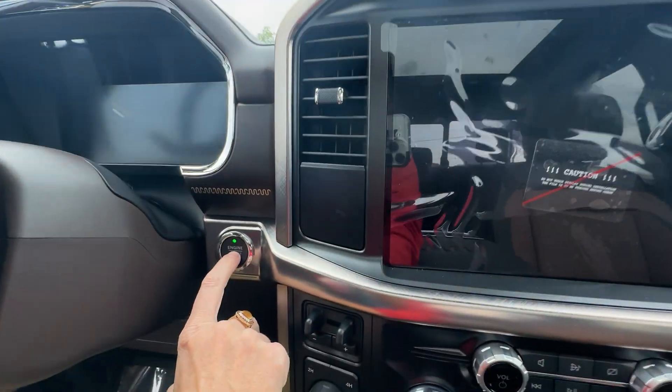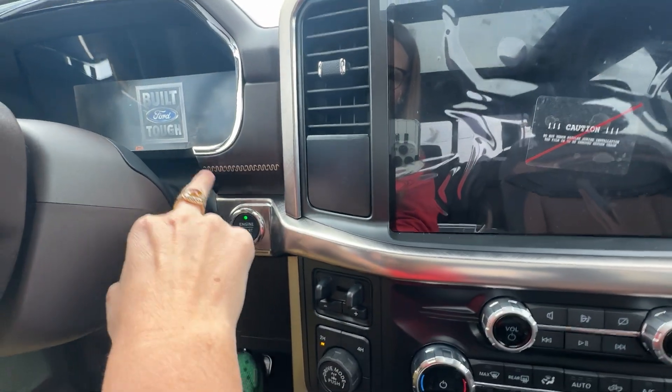Let's go ahead and hit the push button start. The King Ranch logo is all throughout here, so you can see that.